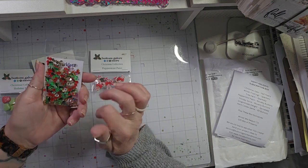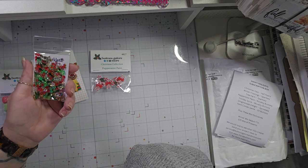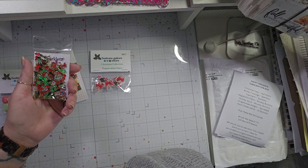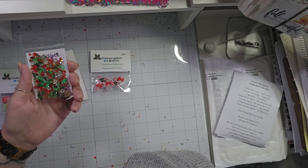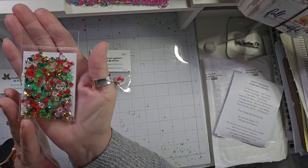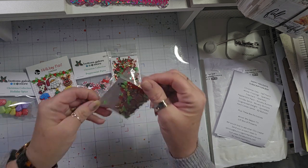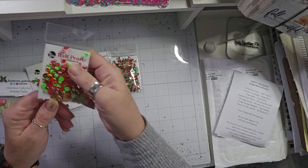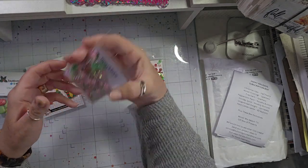I actually just ordered some sparklets like these from Temu. I've placed a couple of orders from Temu, though not much crafty stuff — mostly other things, some clothes, we'll see. But in the box they have these little Christmas trees and they are super cute.